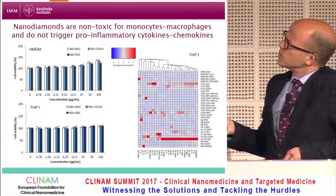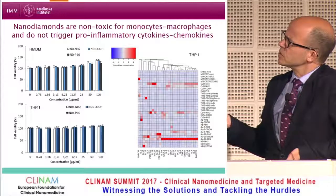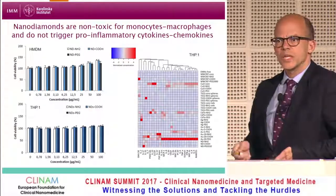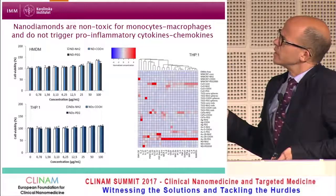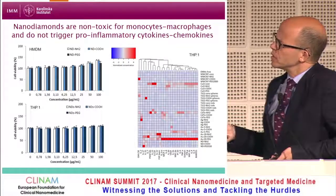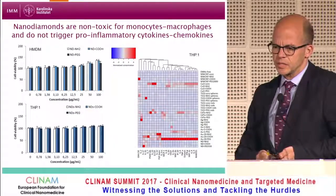For cytotoxicity screening, we used human monocyte-derived macrophages and the THP1 monocytic cell line, at concentrations up to 100 micrograms per ml. There is no toxicity for either of the three nanodiamonds in either cell type. Using a cluster diagram based on profiling of more than 30 cytokines and chemokines — across materials including multiwalled carbon nanotubes, quantum dots, gold, silver, and nanodiamonds — the bottom line is that nanodiamonds did not trigger any pro-inflammatory cytokines whatsoever.